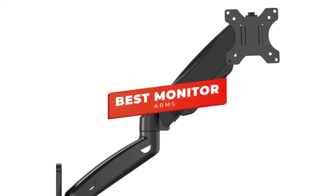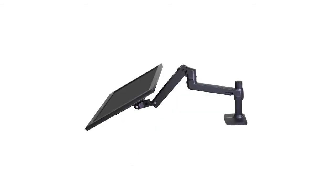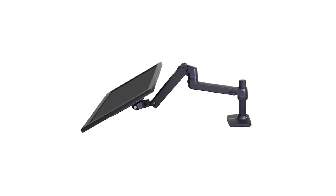Hey guys, in this video we're going to be checking out the 5 best monitor arms you can buy right now. I made this list based on my personal opinion and hours of research, and I've listed them based on size, build, and price.